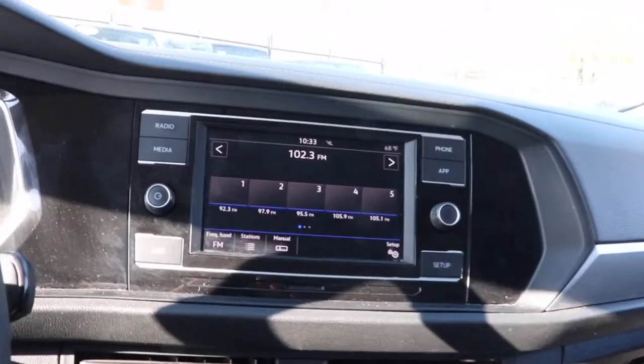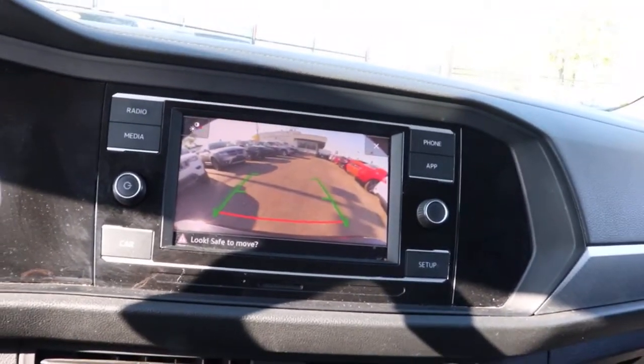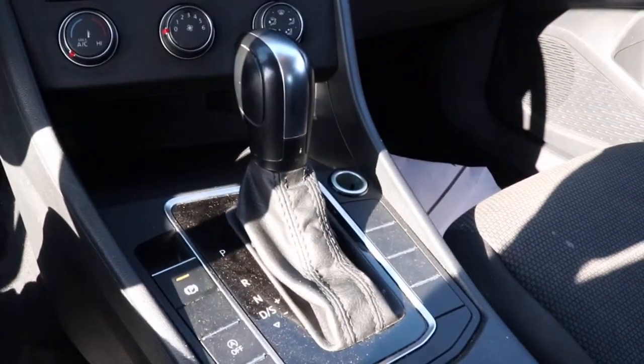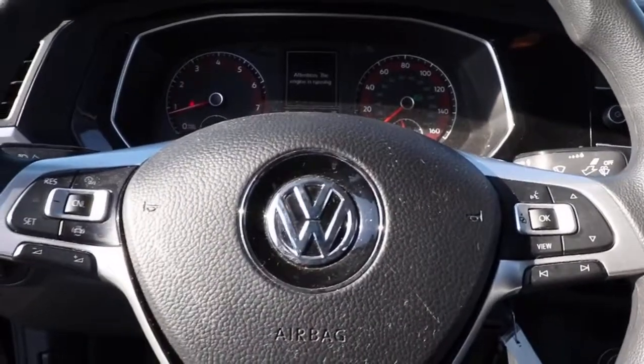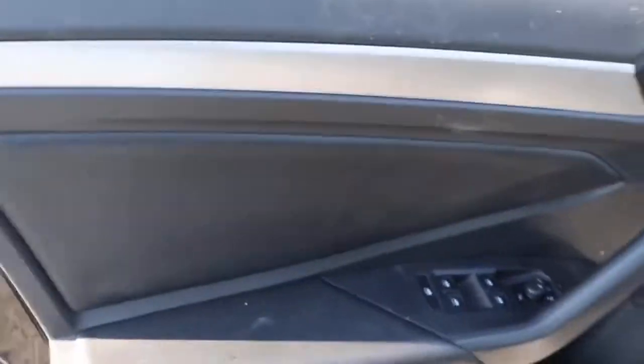The following are some of this vehicle's highlighted options: backup camera, aluminum wheels, Bluetooth connection, steering wheel audio controls, stability control, pass-through rear seat, intermittent wipers, floor mats, variable speed intermittent wipers, and passenger vanity mirror.